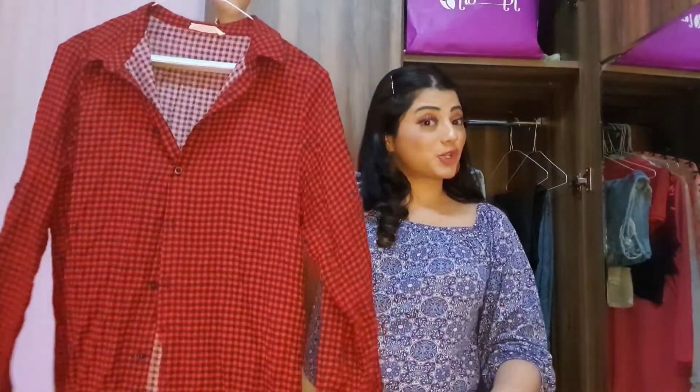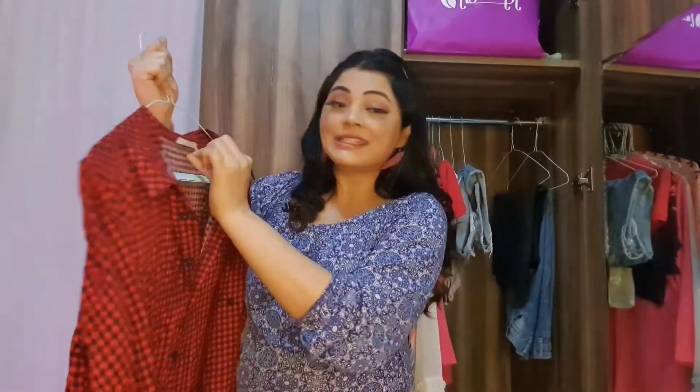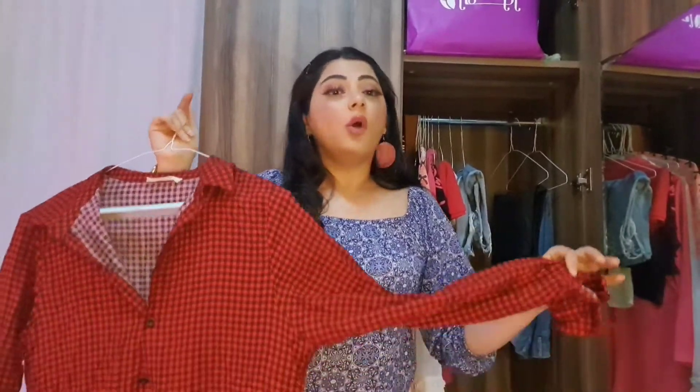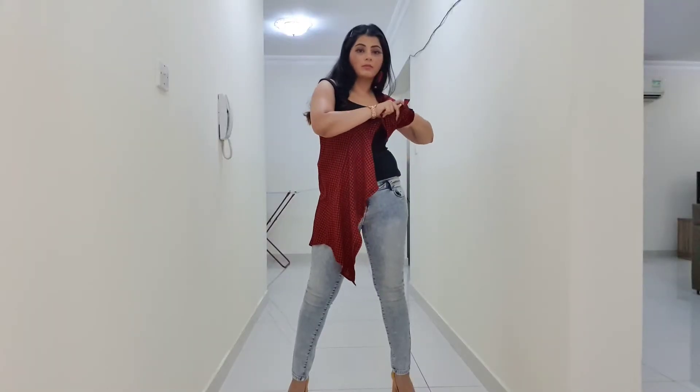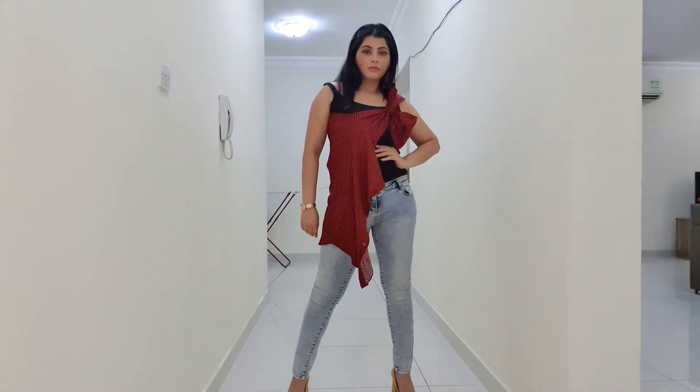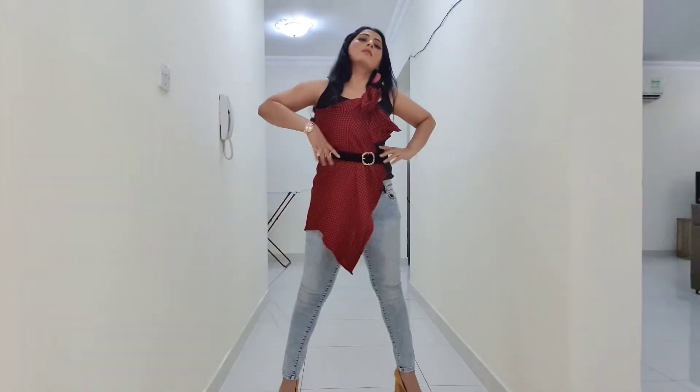The next thing every girl should have in her wardrobe is an oversized shirt. The one I have is a size 44 — double XL on me — and it's extremely loose. An oversized shirt is something you can style in so many different ways: you can make a dress out of it, a tube top, or just wear it as it is.